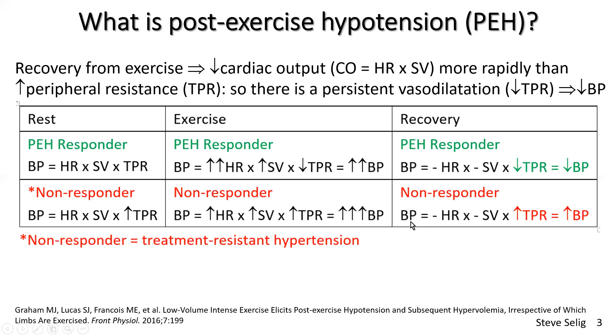In recovery for these non-responders — speaking in generalizations — their heart rate goes down quickly, possibly even more quickly because they might be on a beta blocker. Stroke volume goes down very quickly. But total peripheral resistance remains elevated, which means that their blood pressure remains elevated in recovery.